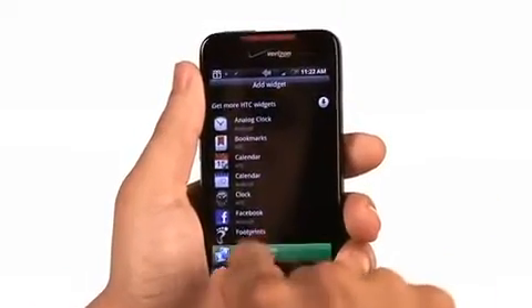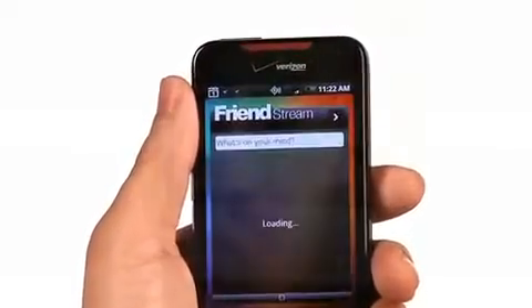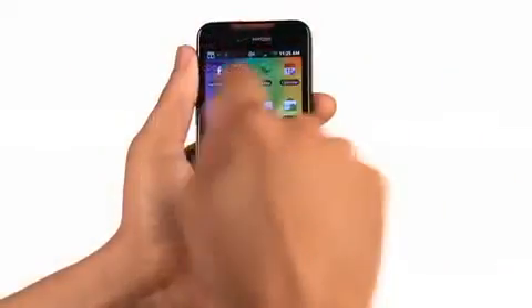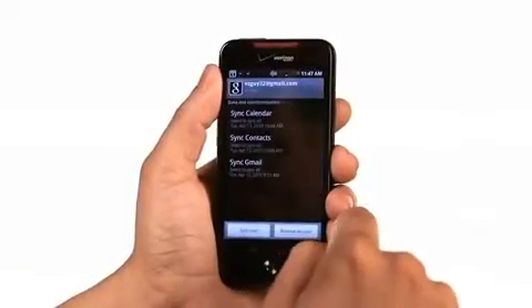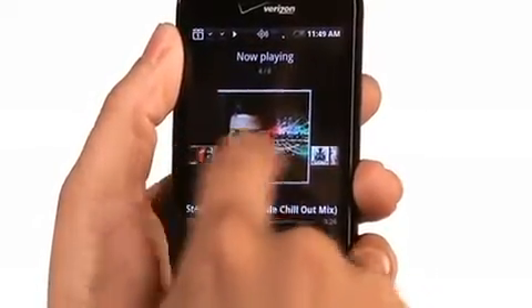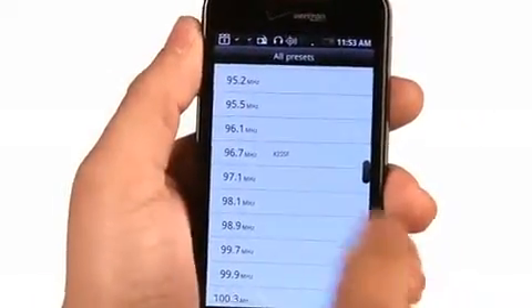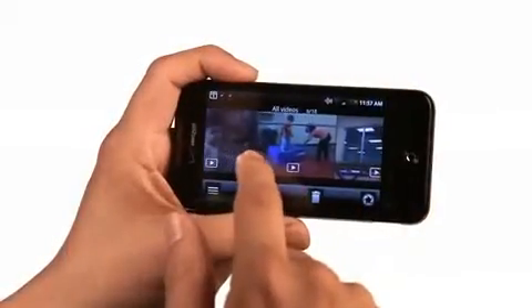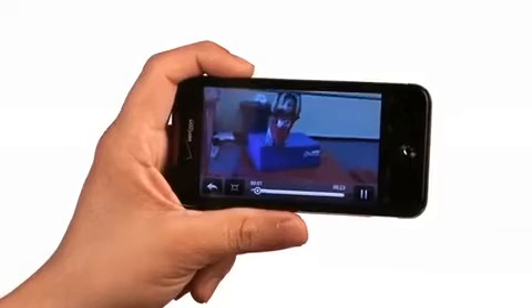Social networkers are going to enjoy the FriendStream widget. It aggregates your Facebook, Twitter, and Flickr accounts into one view. The push notification for Facebook is also a nice feature. OneTouch lets you share and receive content like pictures and video from friends or from your home computer. And integrated contacts from Google, Exchange, and Facebook make it easy to stay connected with people from every part of your life.